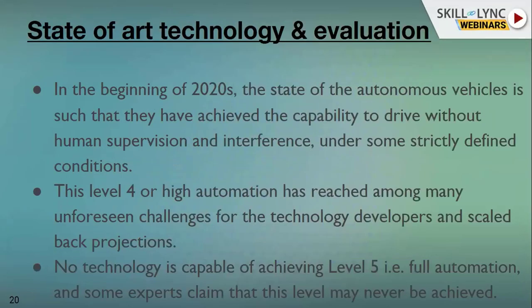Moving to the next slide, these are the different technologies available in autonomous driving and what is occurring in the near future. At the beginning of 2020, the state of autonomous vehicles is that we achieved the capability without a driver or with a human supervisor under some strictly defined conditions. Level four or fully autonomous has reached many unfortunate challenges for technology developers, which I'll discuss in coming slides.